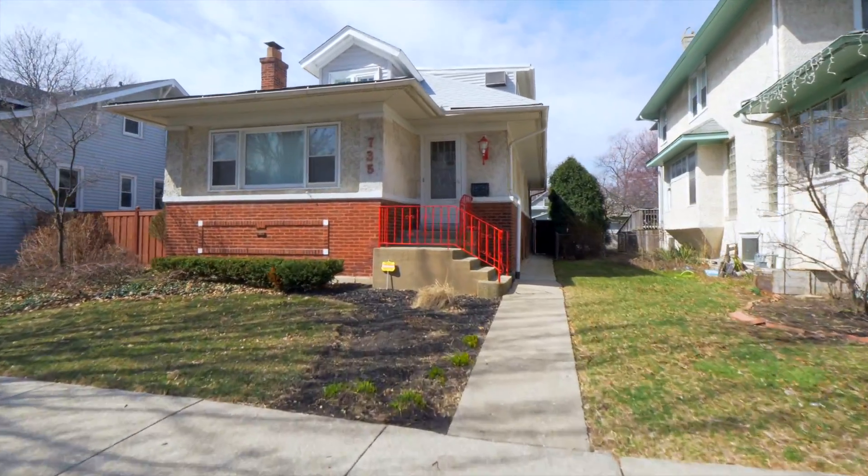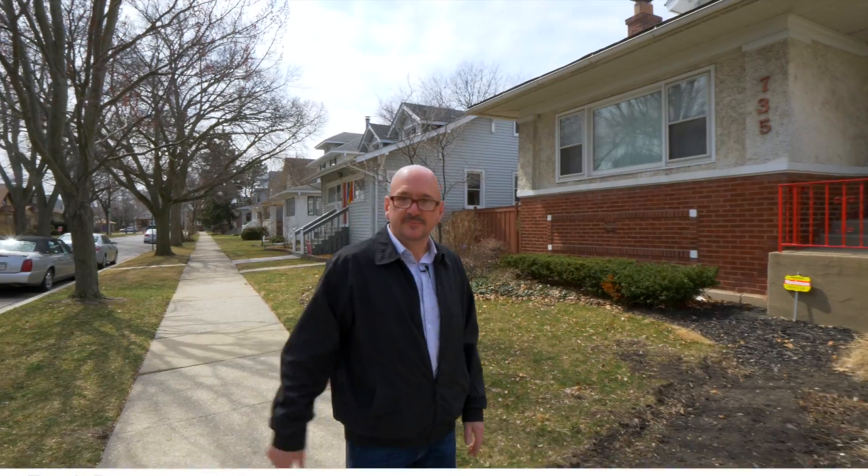Hi, I'm in Oak Park today at this beautiful three-bedroom, two-and-a-half bath house. One of the best things about it is it's situated on a 50-foot wide lot. Let's go inside and take a look.